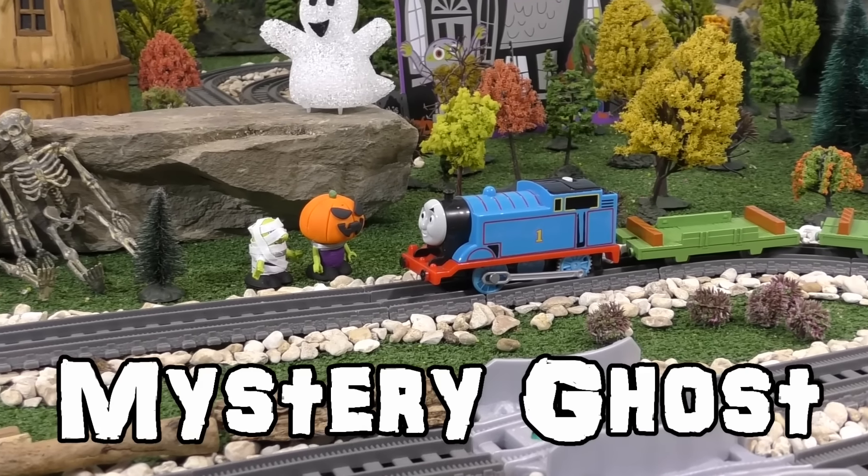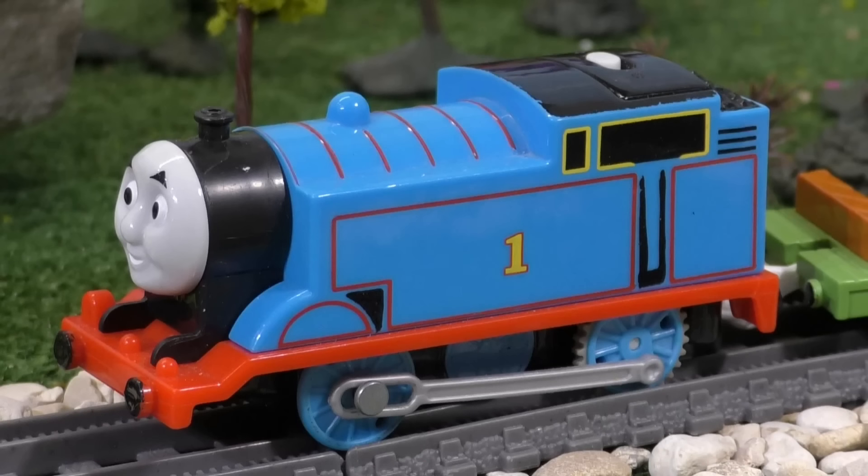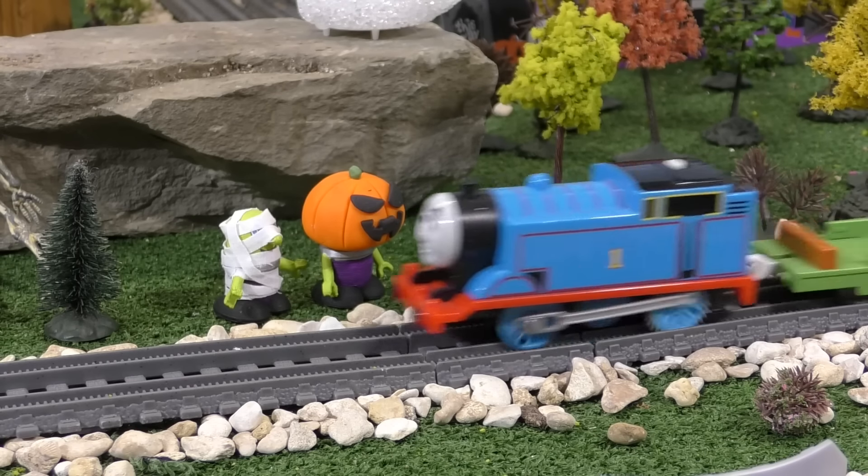It was Halloween and two Funlings were going trick-or-treating with Thomas. Nice costumes, guys. Thanks, Thomas. I'm a pumpkin. Alright then, let's go.